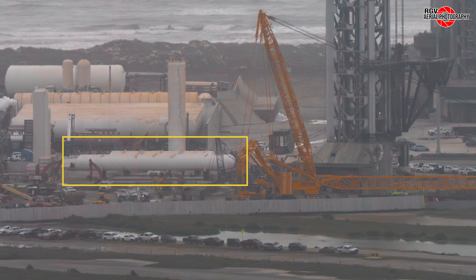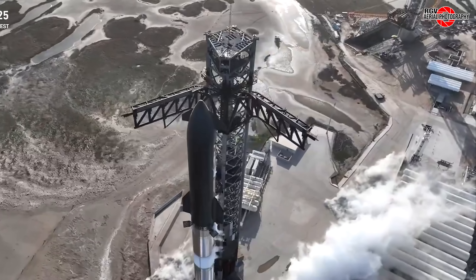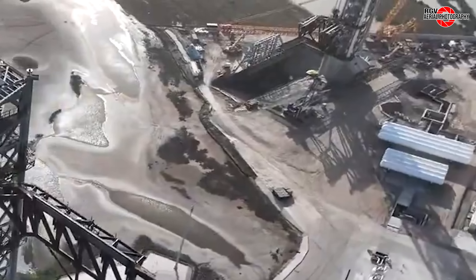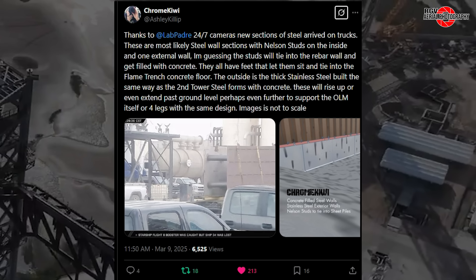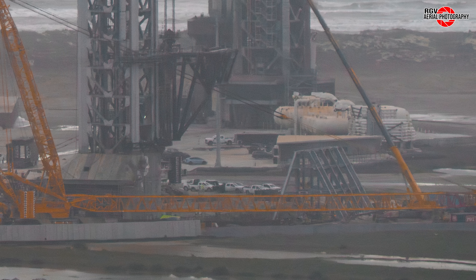Moving toward Pad B, the deluge tanks are all nearly in place — four large tanks and four small tanks are mounted, with hardware for one additional small tank in place. Work continues on the flame trench at Pad B. Some short drone clips from the Flight 8 broadcast showed that the rebar along the base of the trench is progressing with ramps now being formed. New steel wall sections arrived, similar to the Tower 2 base in that they will be filled with concrete. The largest progress here is in the construction of the BQD gantry — the angled columns for each end are missing, but the remaining framework appears to be complete.